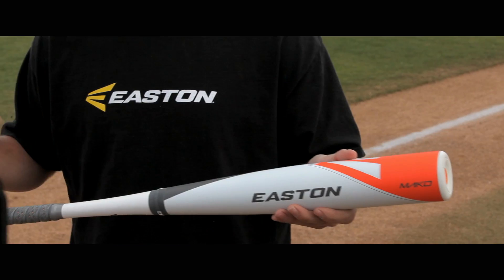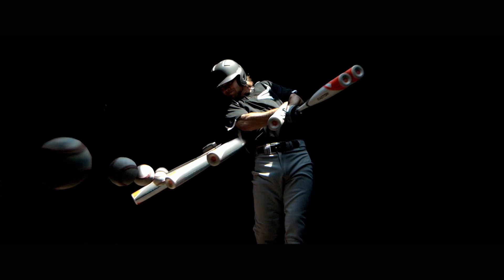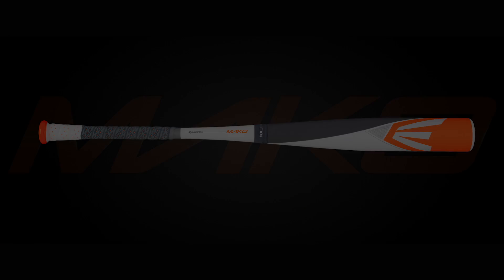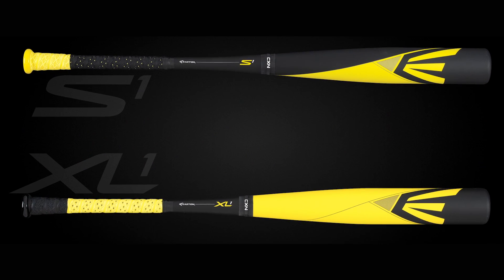This bad boy is the Mako. Swings extremely light with a monster barrel, and this is the ultimate combination of barrel mass and light swing weight. The goal of the Power Brigade line is really just to optimize a player's power any way possible. It's a badge for every player. That's how we do it.